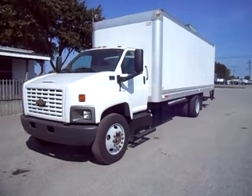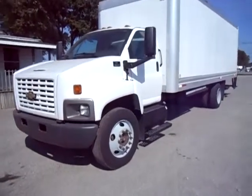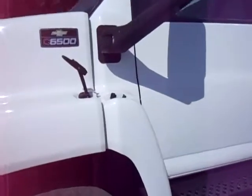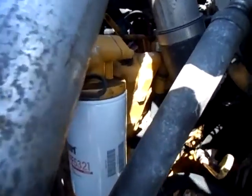Hello ladies and gentlemen, this morning I'm going to give you a quick video of a 2006 Chevy C6500 box truck — 24-foot box with a lift gate. It's got a C7 Caterpillar engine in it. I'm just going to open the hood here, give you a peek at the engine, and jump in and start it up real quick.